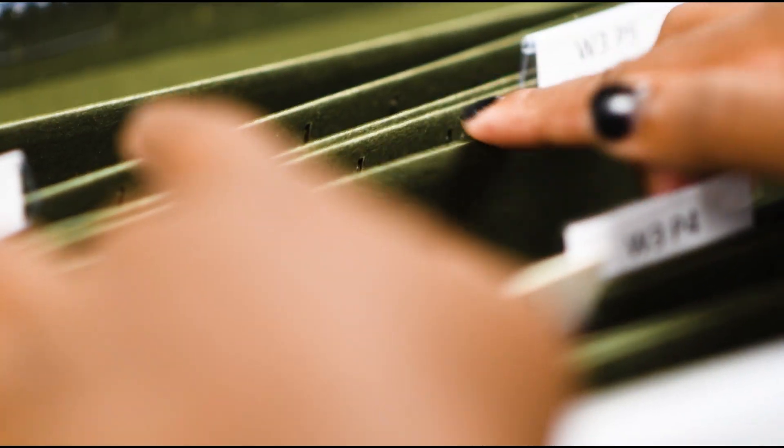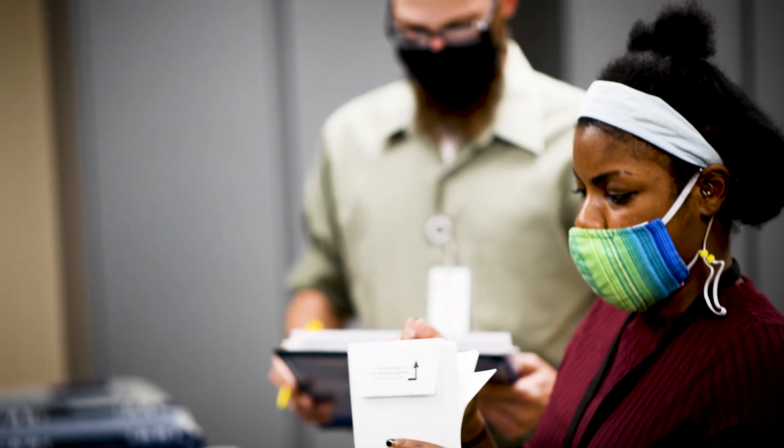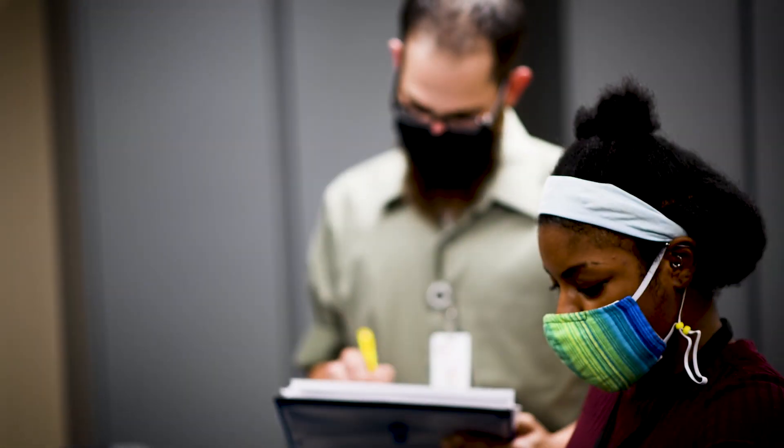Every morning, election staff run a report of everything that's been accepted into the statewide voter registration system so far for the election. They then reconcile the number of ballots in the ballot room to ensure it matches the numbers from the report.